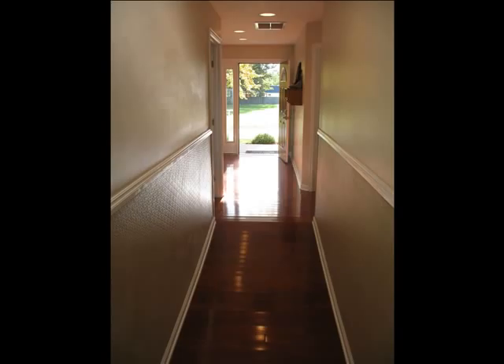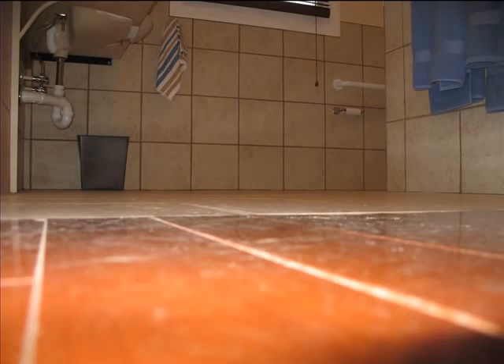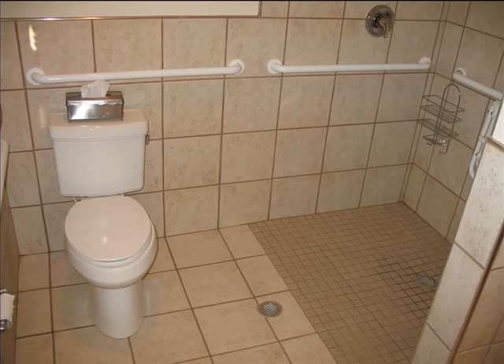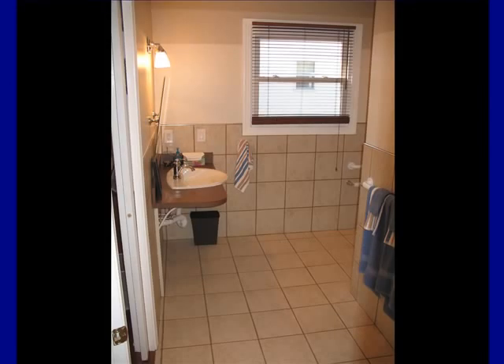Floors throughout the house are continuous without change in elevation between the rooms. The floor plan has a 42-inch pathway in all rooms, resulting in an open floor plan. The bathroom has a roll-in shower, ample space by the toilet for transfers, and a roll-under sink.